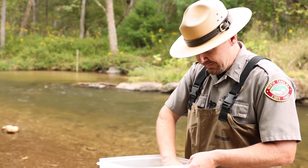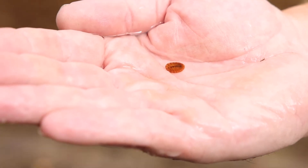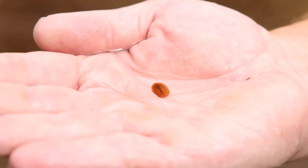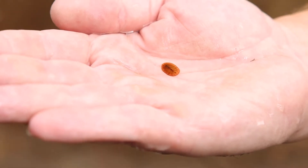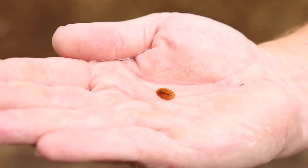Another species that's very intolerant to pollution is a water penny. With water pennies, they actually don't hatch out into a flying insect. They just stay in nymph form on the bottom of the stream.